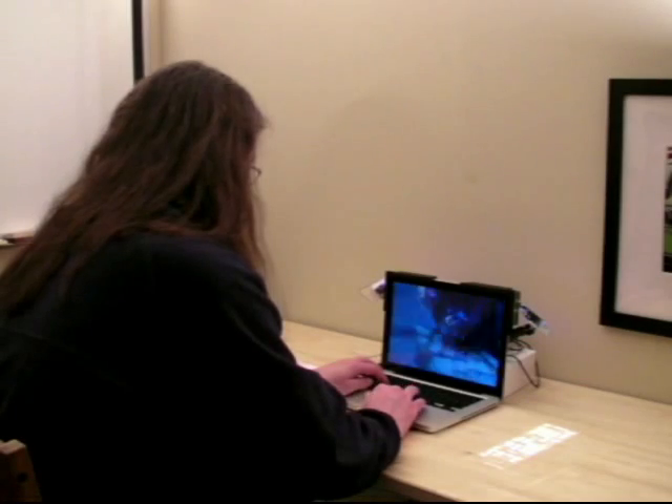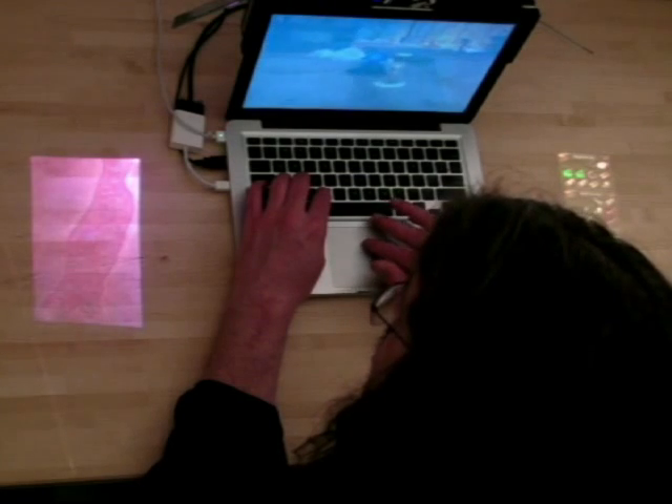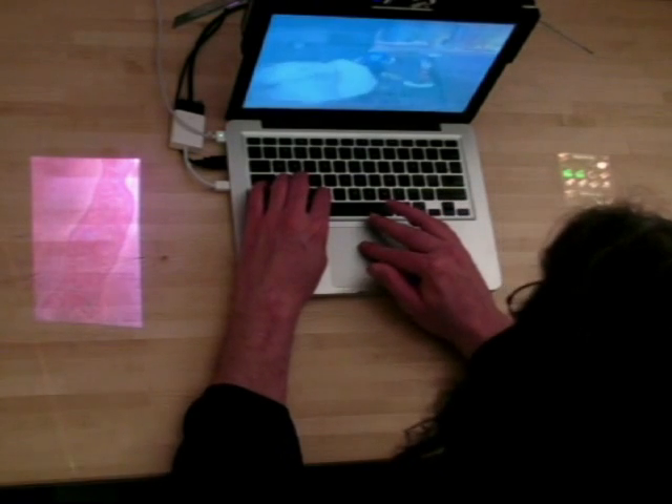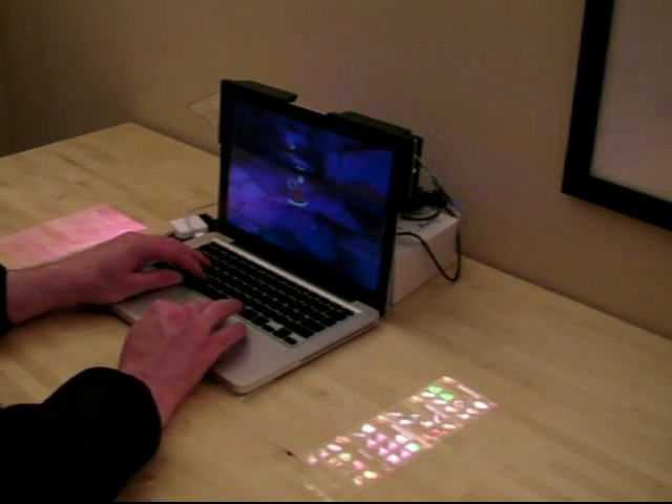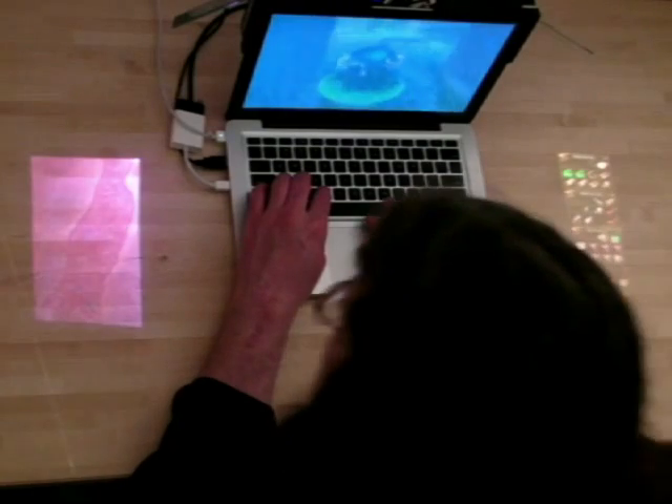This scenario illustrates our system's potential for enhanced gameplay experience. In this example, the laptop display is used for the main game screen, while a map view is projected to the left and player inventory is projected to the right.